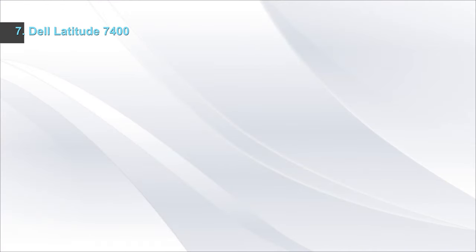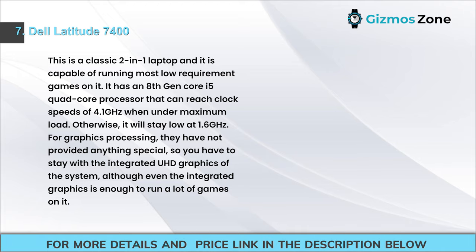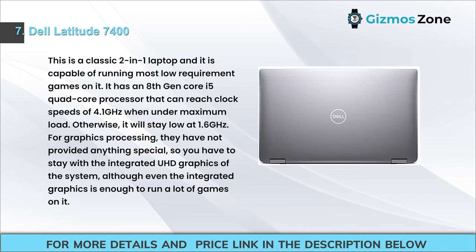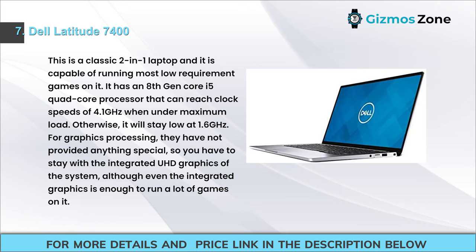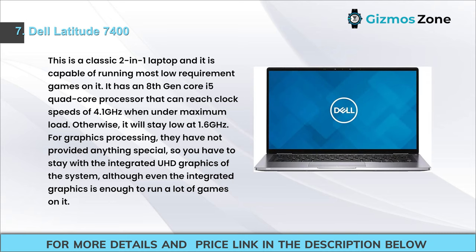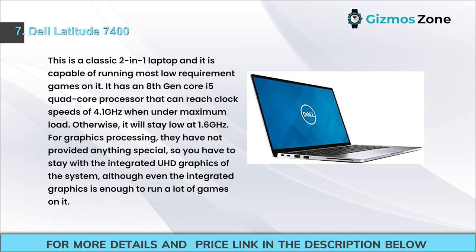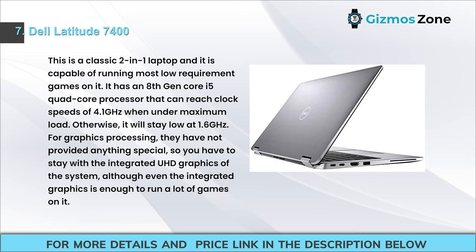Number 7: Dell Latitude 7400. This is a classic 2-in-1 laptop capable of running most low-requirement games. It has an 8th gen Core i5 quad-core processor that can reach clock speeds of 4.1 GHz under maximum load, otherwise staying at 1.6 GHz. For graphics processing, it relies on integrated UHD graphics, though even those are enough to run many games.